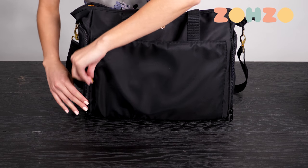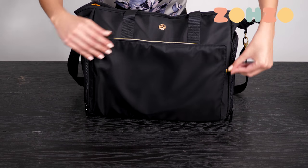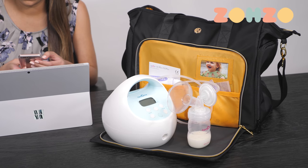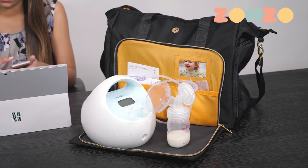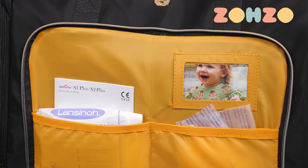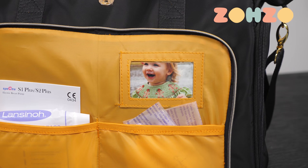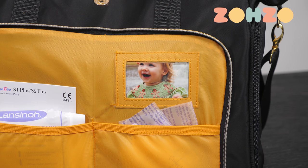This bag comes with a special zip-down workstation for sanitary and efficient pumping. You don't have to set your clean bottles or parts on unsanitary surfaces. The workstation also allows easy access to your pump parts and has a spot to hold a special picture of your sweet baby, which can greatly help with lactation.